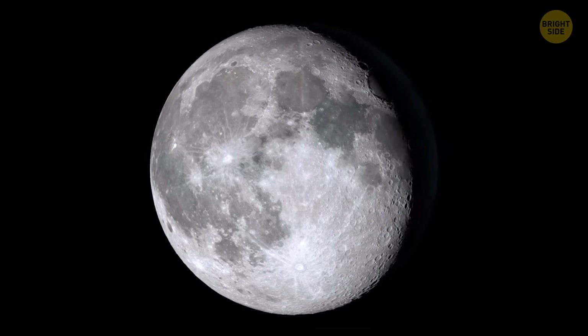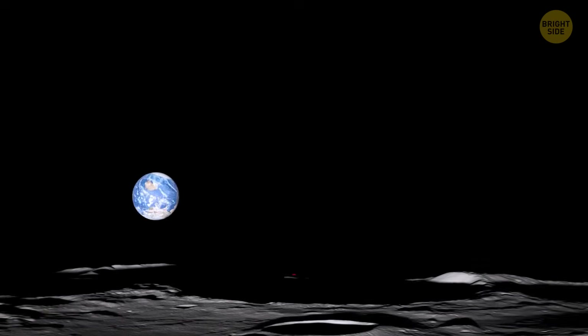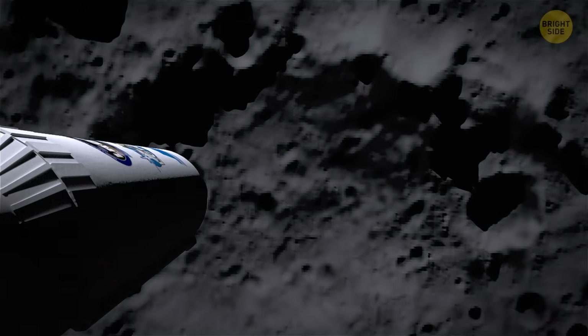The Moon has very weak gravity and there's barely any atmosphere, so the air doesn't weigh you down. This makes it so much easier to launch stuff there.